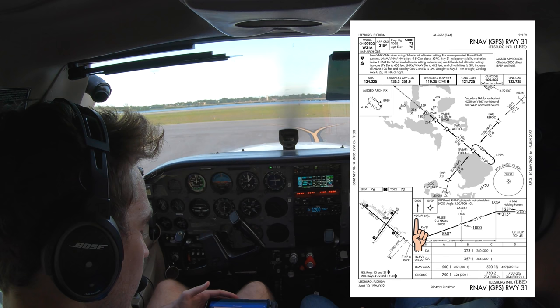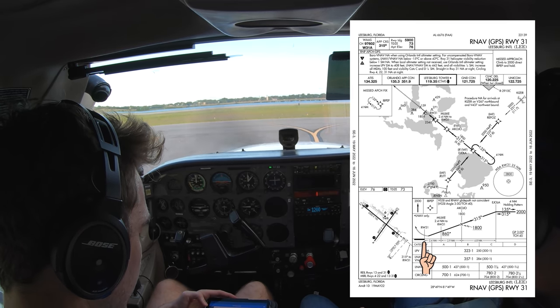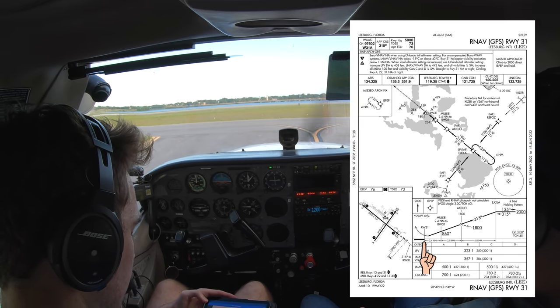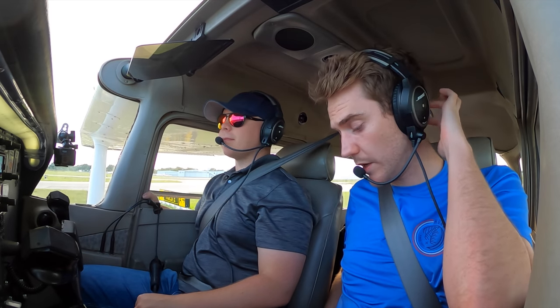I just thought it was important to flag this up as something keeping my mind. We'll take a look at it, make a decision, go missed at the missed approach point, which is runway 31. Instead of flying the published missed, you're going to give me vectors to the next approach.